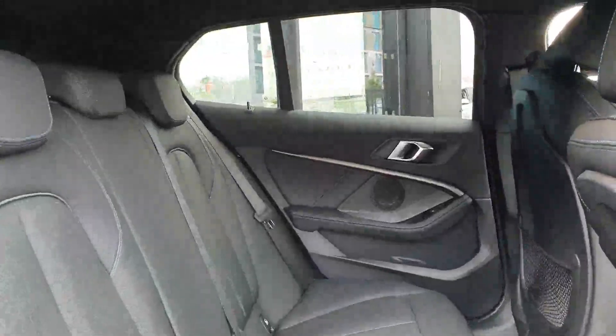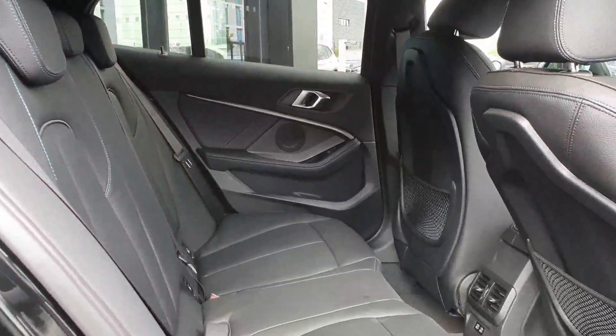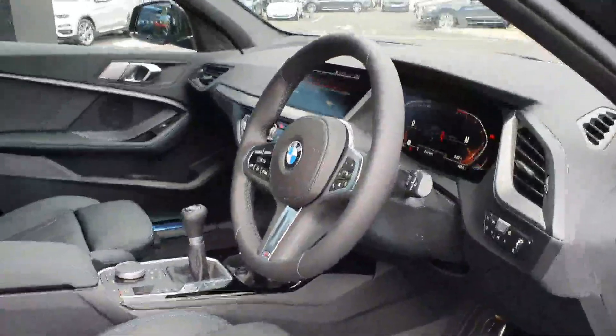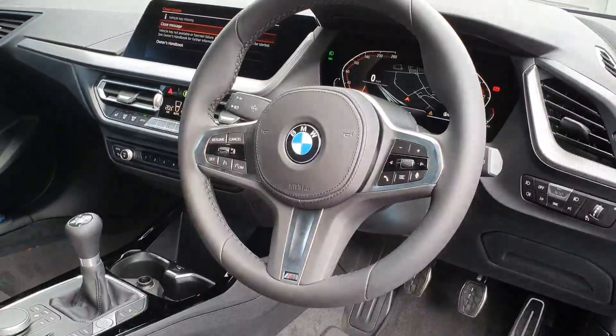Moving on to the rear of the car, there's plenty of space. This little hatchback has a beautiful black Dakota leather interior with M Sport seats — a really airy cabin, a very nice place to sit, and a very expensive-feeling interior for a car of this type.